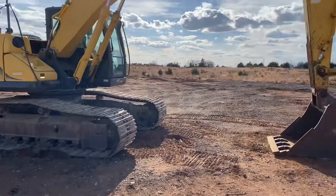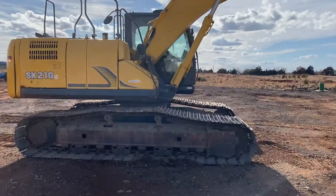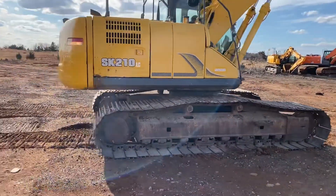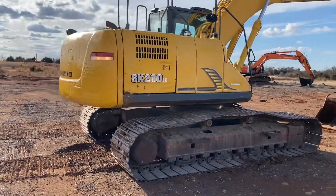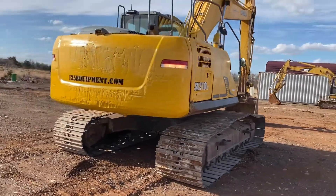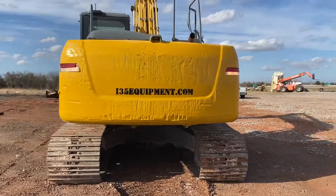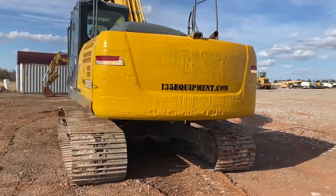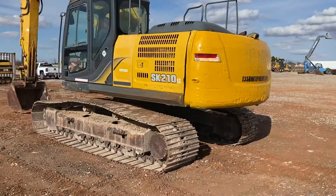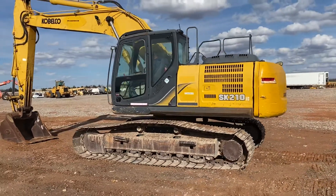Does have auxiliary hydraulics with operator's thumb control. Also has rear taillights or safety lights, and has a rear view camera on it, switchable control patterns — pretty nice machine. Also has those weld-on side guards, which are pretty cool. If you'd like a hauling quote, please fill out the form on our website and we'll be happy to look into that for you.